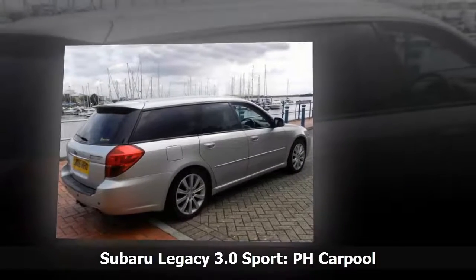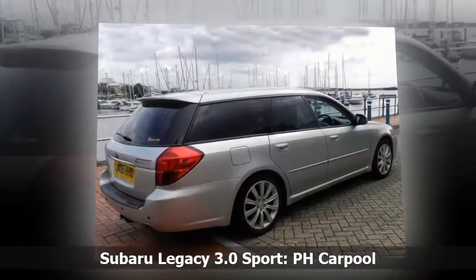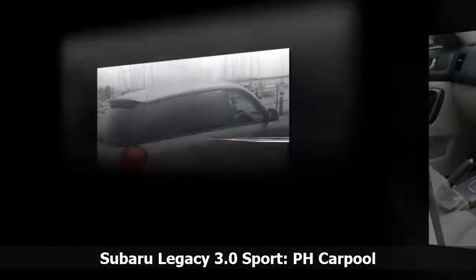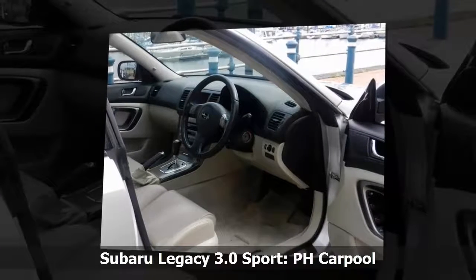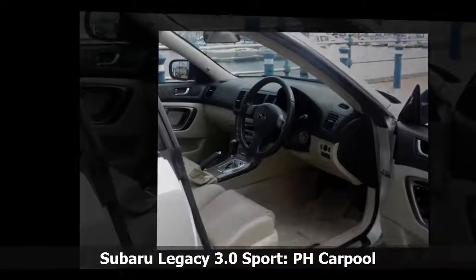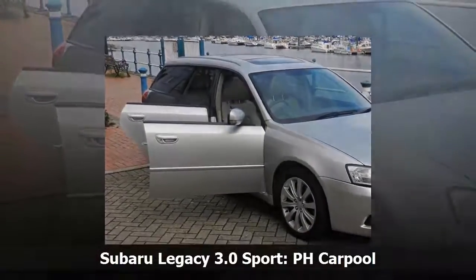Not hate exactly, but boy does it like a drink. I've never seen a fuel figure that begins with a three. In fact, quite often they start with a one. We knew this prior to purchase and when it all gets a bit much we leave it at home and take the MX-5, or even better, the Renault Kangoo. If I had to use it every day we wouldn't have bought it in the first place.